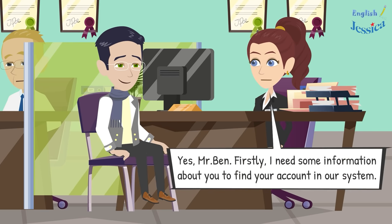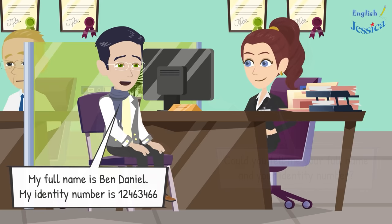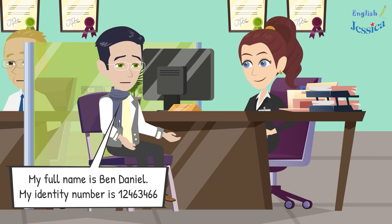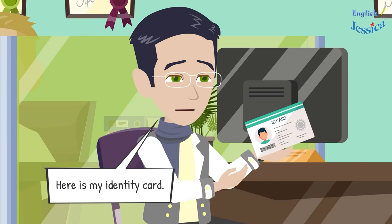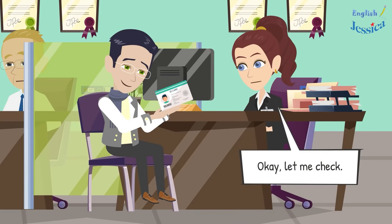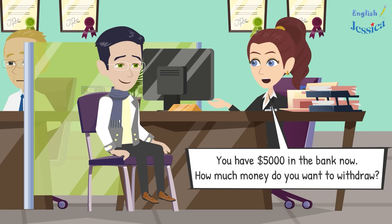Yes, Mr. Ben. First, I need some information to find your account. Could you tell me your full name and identity number? My full name is Ben Daniel, my identity number is 12463466. Here is my identity card. Let me check — I see Ben Daniel, you have five thousand dollars in the bank right now.